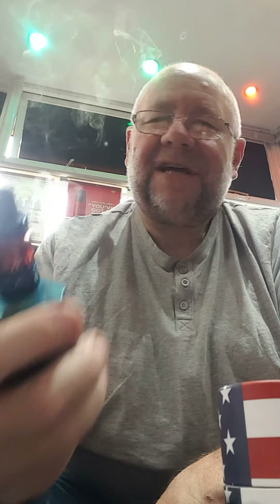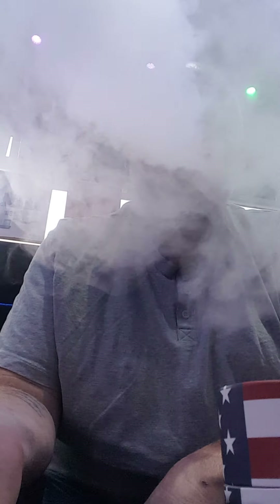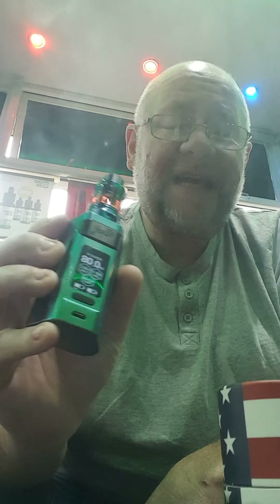Let's have a look at the clouds. Listen to that crackle. Heaven in a tank.